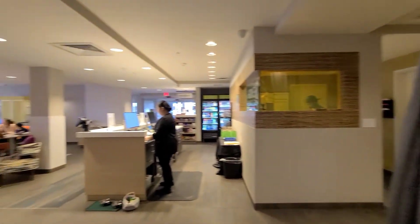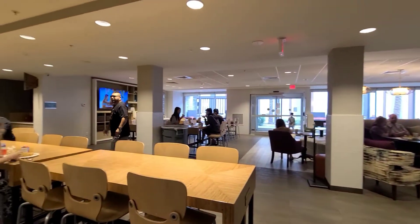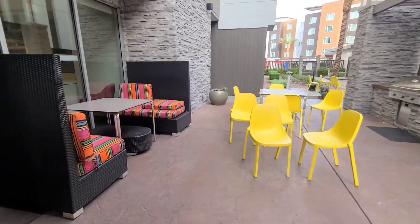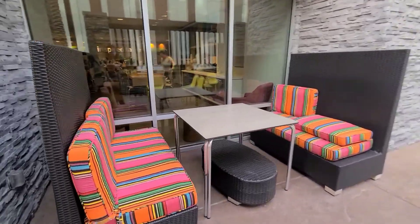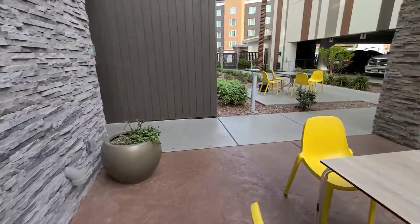They also serve yogurt and hard-boiled egg. The dining area is actually very big and nice here. Outside you could also eat, but it's a little cold today.